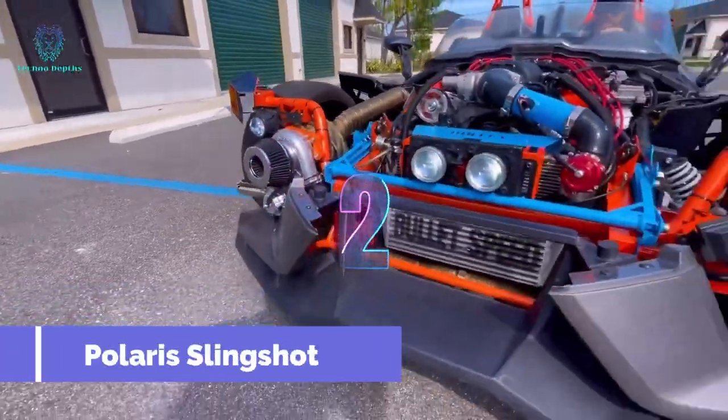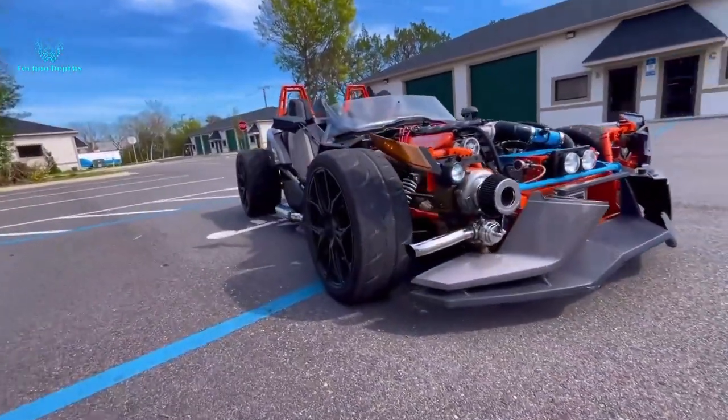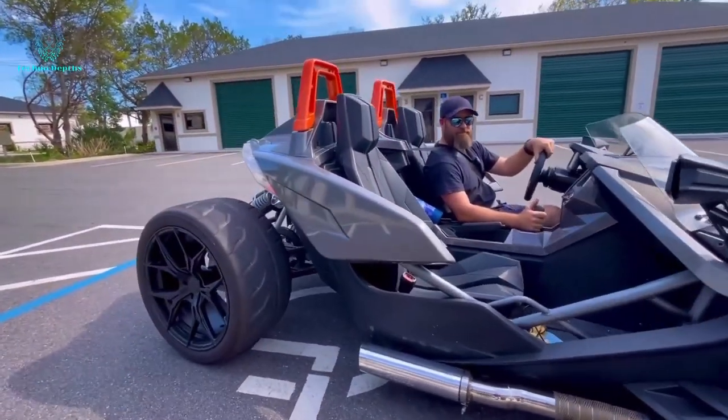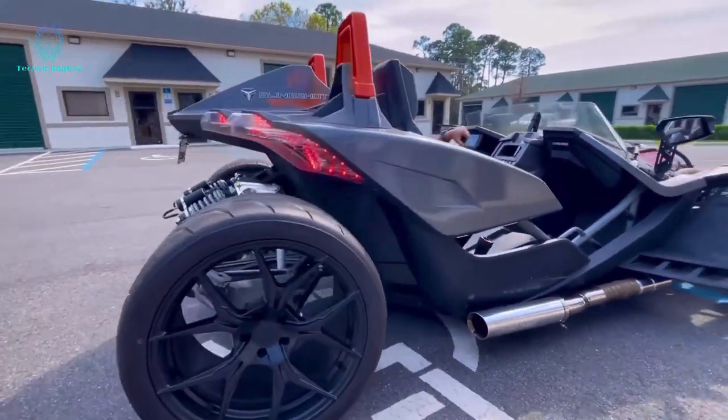Polaris, the American company, has bridged the automotive and motorcycle realms with their exceptional trike, the Slingshot. With a robust 178-horsepower engine in its base model, the Slingshot can reach speeds of up to 200 kilometers per hour.